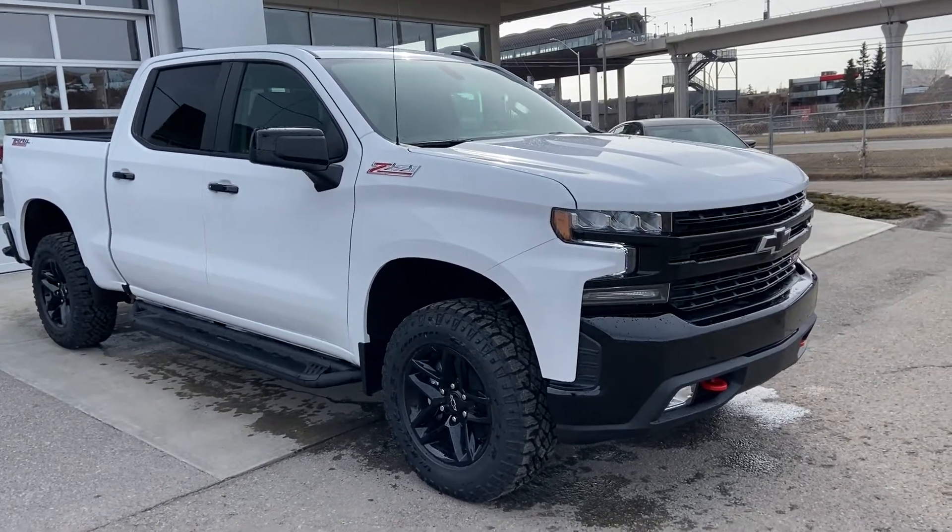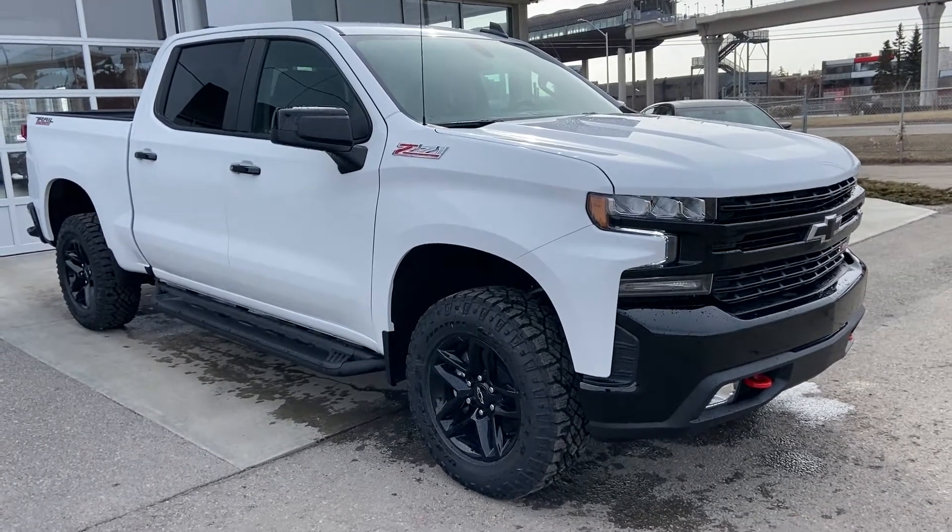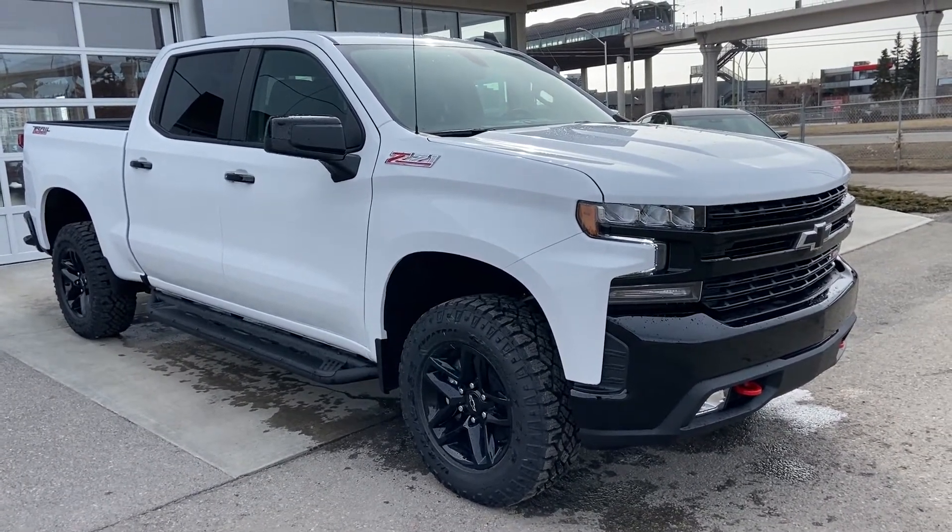Welcome to the brand new 2021 Chevrolet Trailboss LT. The LT Trailboss is powered by a 5.3 liter V8 engine and mated to a 10-speed automatic transmission.